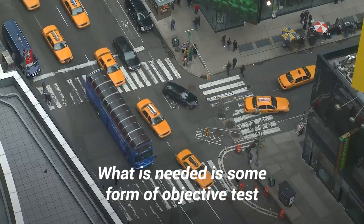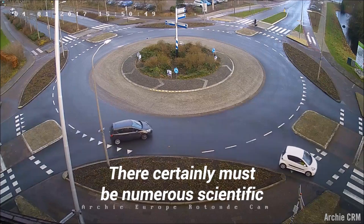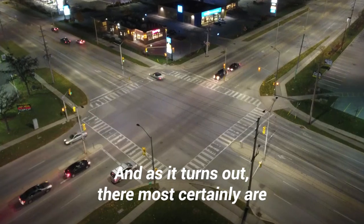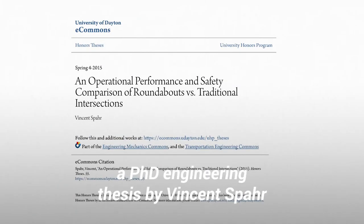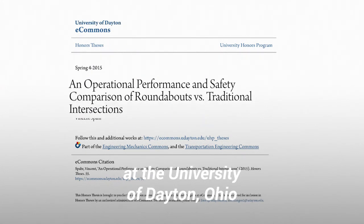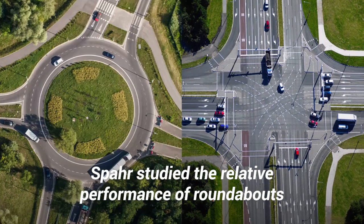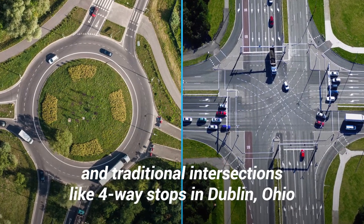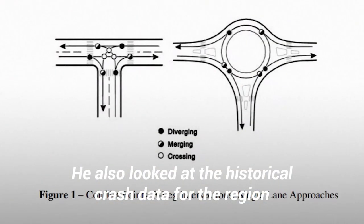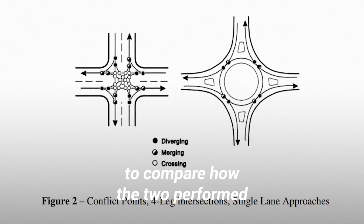What is needed is some form of objective test to settle this once and for all. There certainly must be numerous scientific studies comparing them — and as it turns out, there most certainly are. One example is a PhD engineering thesis by Vincent Spahr at the University of Dayton, Ohio, which compared the operational performance and safety of both types of intersection. Spahr studied the relative performance of roundabouts and traditional intersections like four-way stops in Dublin, Ohio.